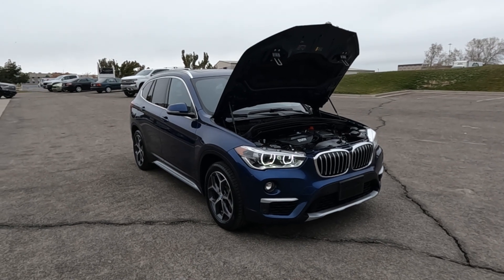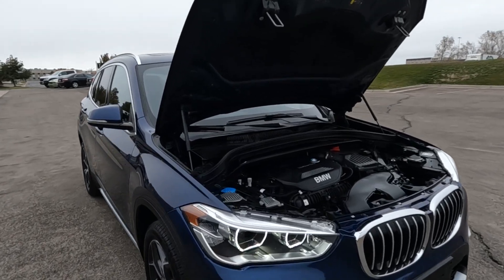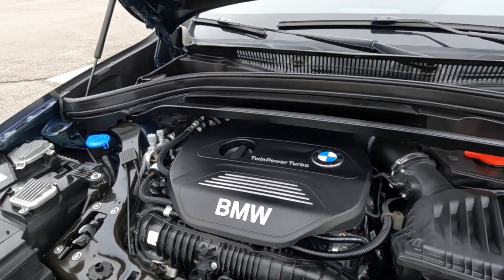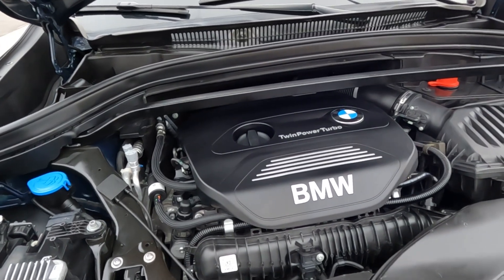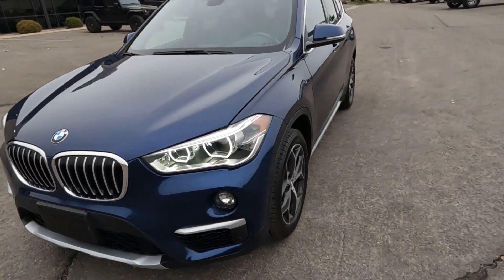Hello everyone, today we have a 2018 BMW X1 X-Drive 28i. And that is one of the smoothest to drive, so I'm going to go ahead and close this up and take it for a tour. I love those twin turbo engines.